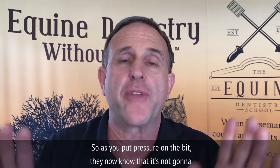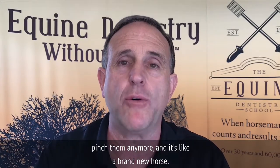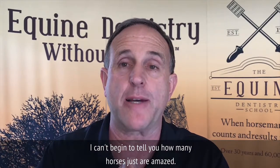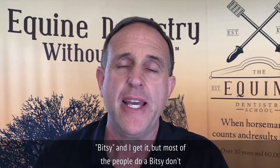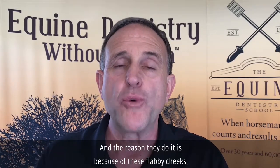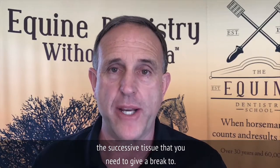The horse gets it. As you put pressure on the bit, they now know it's not going to pinch them anymore. And it's like a brand new horse — within minutes of going out there, the horse is so grateful. I can't begin to tell you how many horses are just amazed. So round up the first cheek teeth. A lot of people call this the bit seat, but most people who do a bit seat don't understand why they do it. The reason is because of these flabby cheeks — this excessive tissue that you need to give a break to.